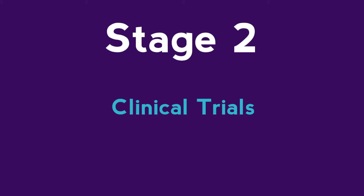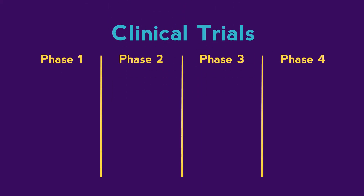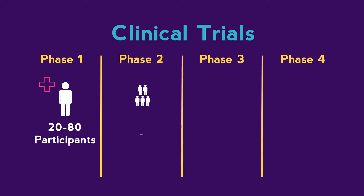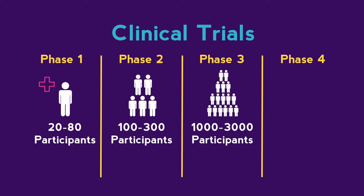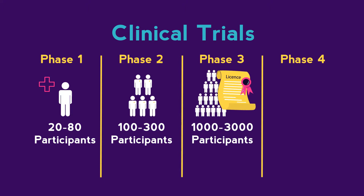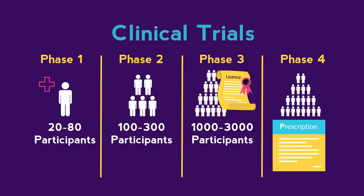Stage two is the clinical stage, which is broken down into four phases. Phase one: small-scale trials on healthy individuals. Phase two: medium-scale trials on sufferers of the condition the drug is aimed at treating. Phase three: large-scale trials on sufferers of the condition, and an application for the drug to be licensed is made. Phase four: the drug is licensed and prescribed for general use.